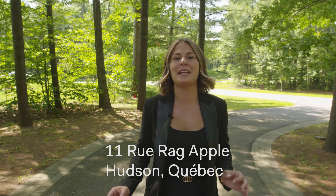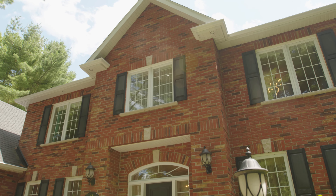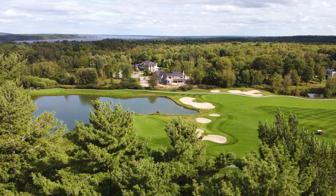Welcome to 11 Ragapple, an imposing quality-built intergenerational property located on a beautiful lot of over 38,000 square feet, in the exclusive Austin Vale residential development, adjacent to the Falcon Golf Course designed by Graham Cook.